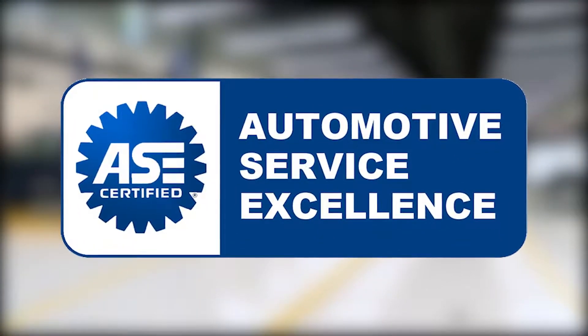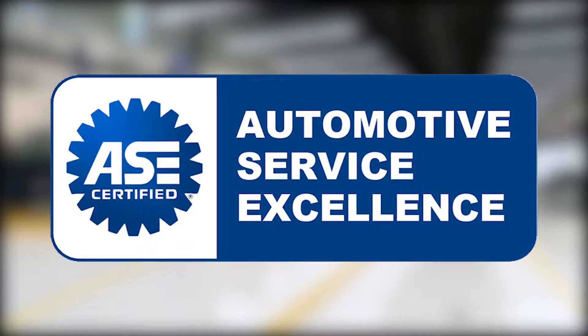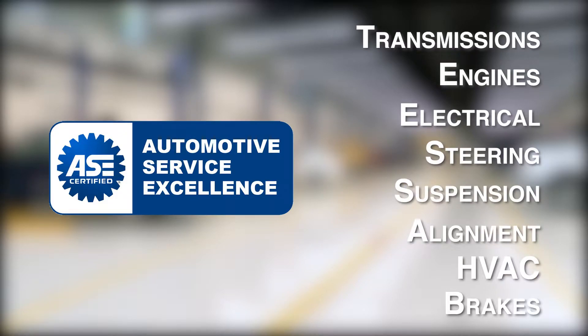Certified by the ASE Education Foundation, College of DuPage's Automotive Program offers master-level instruction in all eight areas of automotive recognized by the National Institute for Automotive Service Excellence.